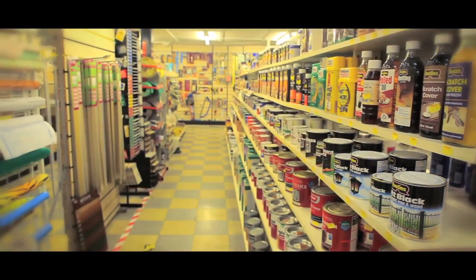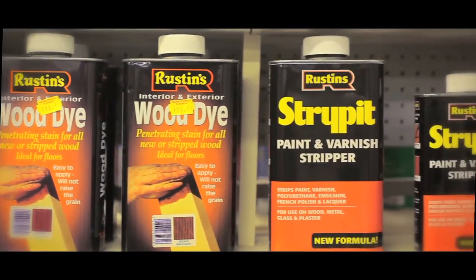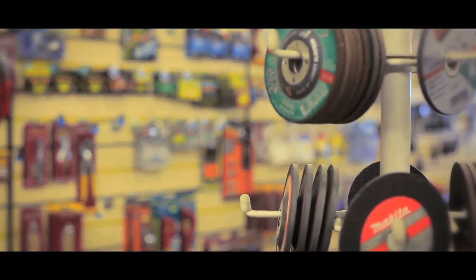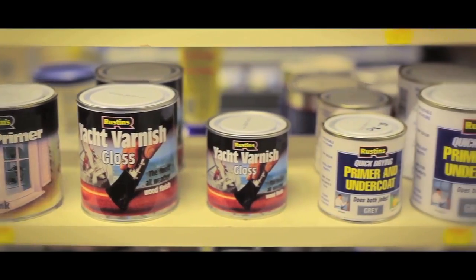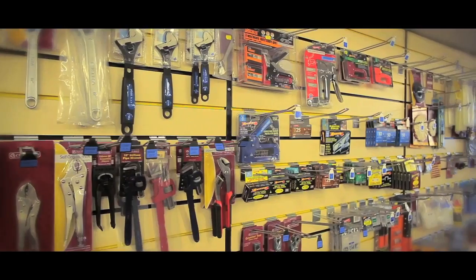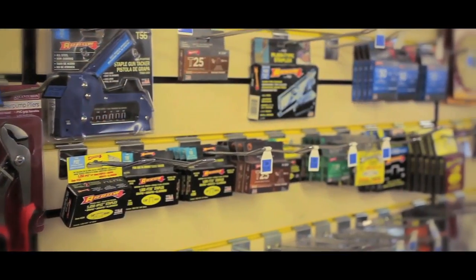Welcome to Stockport DIY Ltd, a leading home improvement centre for both trade and retail customers throughout the Greater Manchester area. As a family-run business who have traded for over 50 years, we have maintained a reputation for excellence as the area's largest independent DIY store.